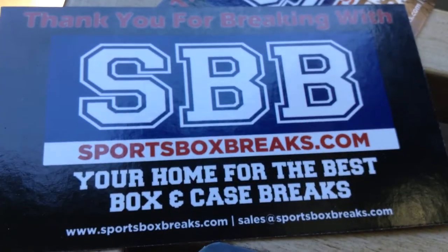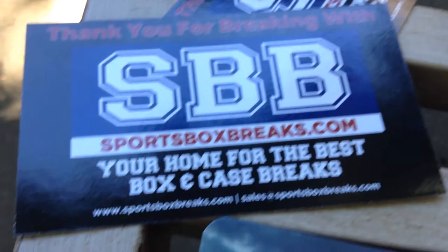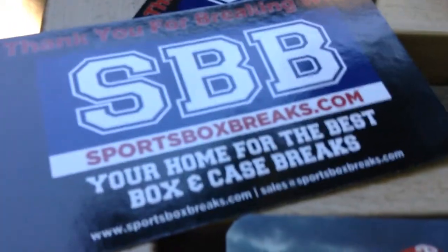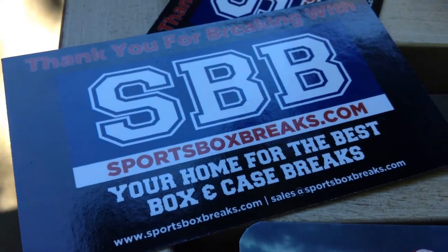I bought this break from sportsboxbreaks.com. Free shipping, and you do get all the base cards. There are a lot of guys out there doing box breaks where you don't get the base, or you have to pay extra for it. And to me, if I'm buying something I want all of it — especially if it's a team I like, where I can trade them or get stuff autographed.